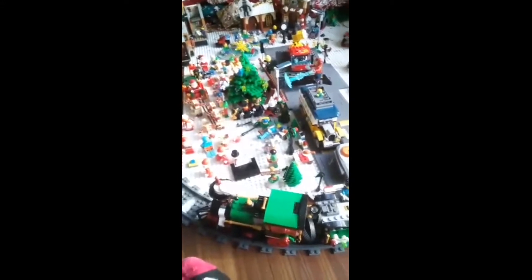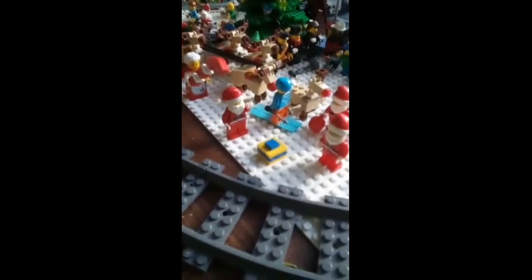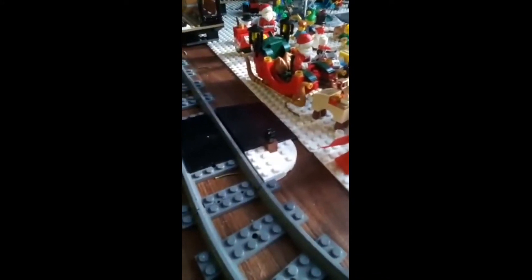Hey everyone, it's Fire Frog here and I'm going to be showing you our LEGO Christmas village. To start over here, there are some Santas, there's a skier, and there's Santa's play with the real Santa.